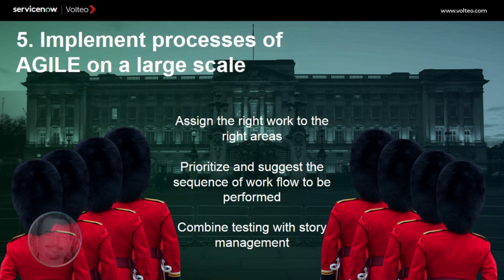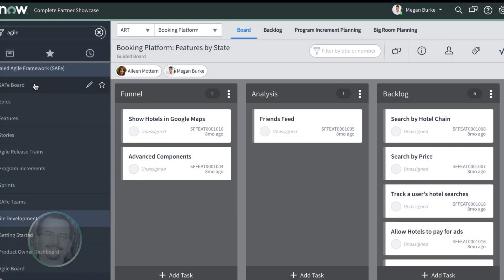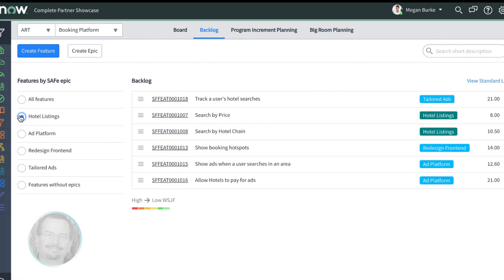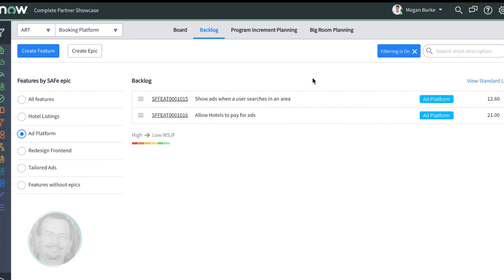The IT business management module has been considerably improved to support agile development using scrum techniques, as well as adding support for activities based on the scaled agile framework to help apply lean and agile principles to organizations, including large enterprises. Your agile teams can get to their goals faster, for example, giving priority to the most important tasks through the weighted shortest job first functionality for optimum scheduling, or coordinating test management with your stories. In this demonstration, we see the main scaled agile framework board where you can manage functionalities of development activities by state and browse through the backlog of desired features by EPIC to view and edit details.